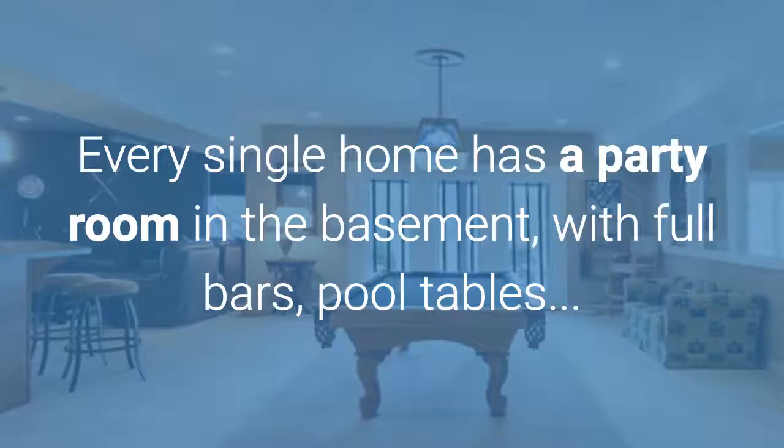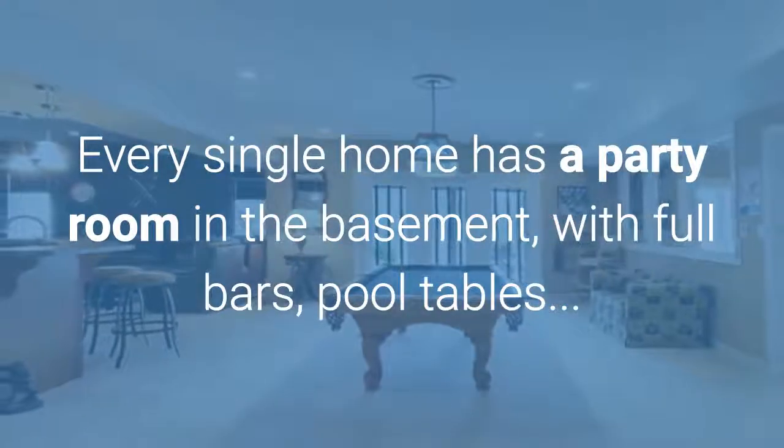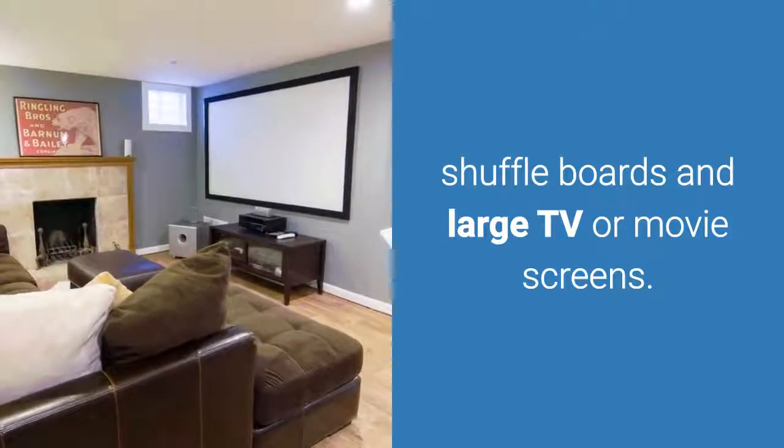Every single home has a party room in the basement with full bars, pool tables, shuffleboards, and large TVs or movie screens.